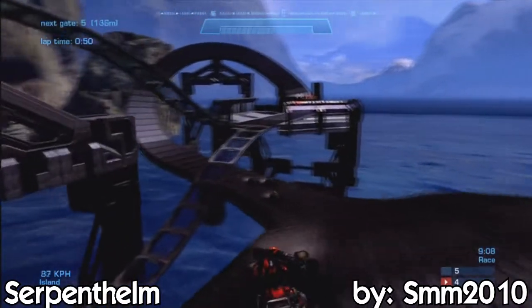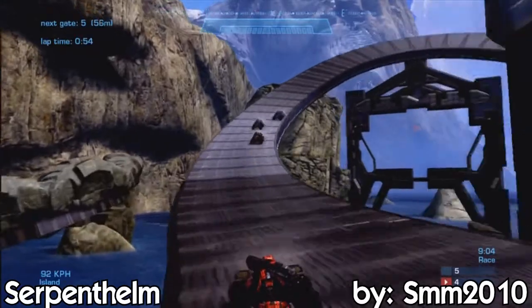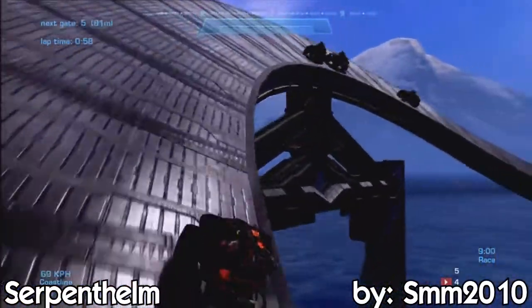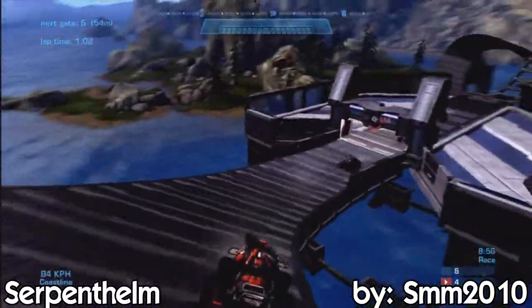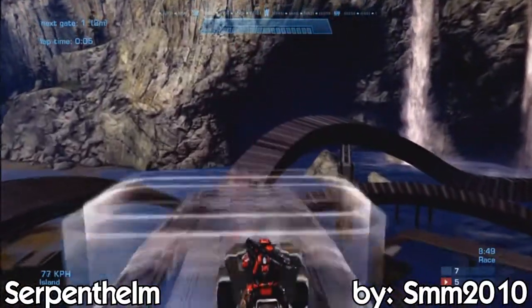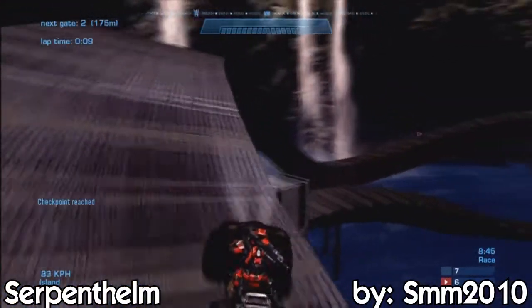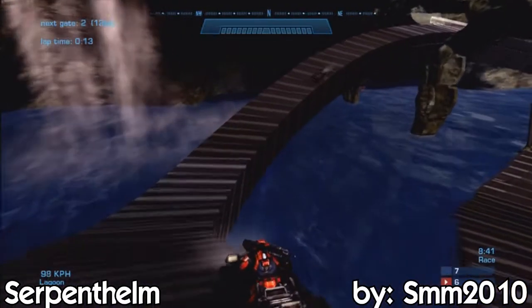But anyway guys, back to the map. This is Serpent Helm, like I said before, by SMM 2010. We're already wrapping up this lap, but this is an amazing map — extremely smooth. I love this track. This was actually at one point his last track, but I think most recently he has made another map with somebody else, so he's definitely not done forging. I'm sure when Halo 4 comes out he's really going to be jumping back on and making more great maps. Everything was smooth, everything worked out for me, and I didn't have any problems with this map.